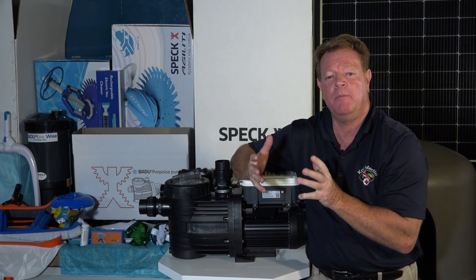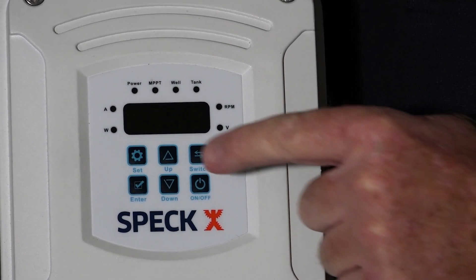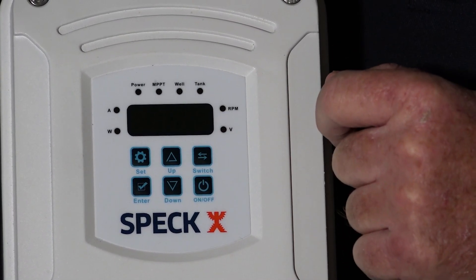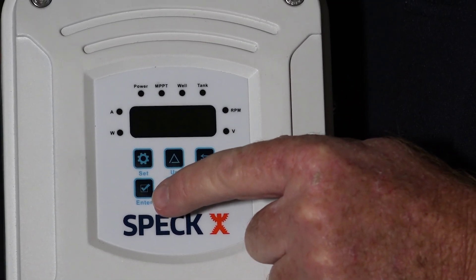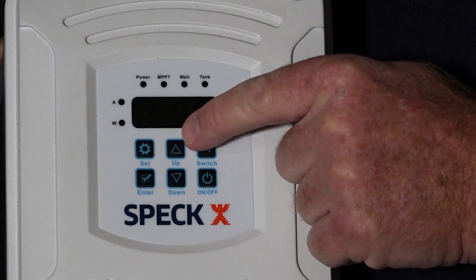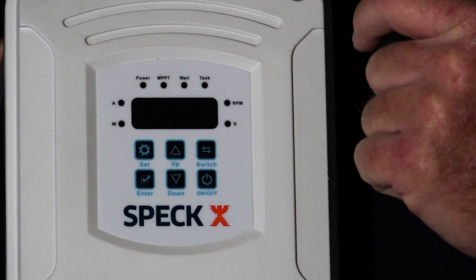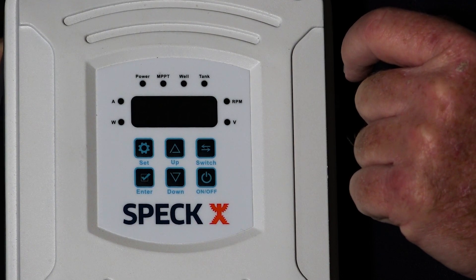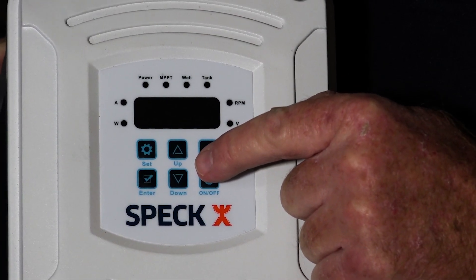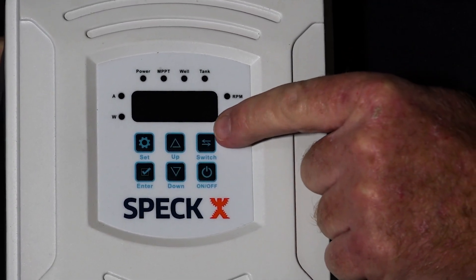Let's look at the various key buttons and their functions. First, we have the Set button for advanced setting parameters — this is where you set your preference on RPM. Then the Enter button to confirm settings. The Up button is an RPM setting key — each time you press it, the RPM will increase by 50 RPMs; in fault state, it turns off and then on the fault display. The Down button is also an RPM setting key — each time you press it, the RPM will decrease by 50 RPMs.